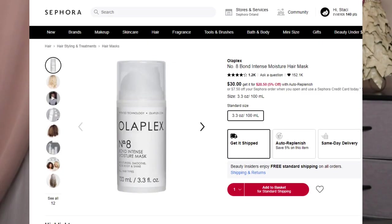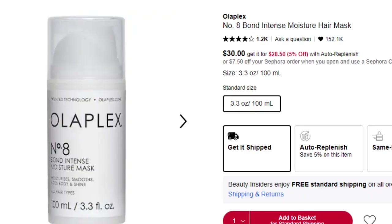The hair texture this is for is fine or medium. If you don't like that hair mask, there is the Olaplex Number 8 Intense Moisture Mask — they are cruelty free, and this is vegan. It retails for $30 for 3.3 ounces, and it's for fine, medium, and thick hair. You leave it on for 10 minutes and then rinse it off.